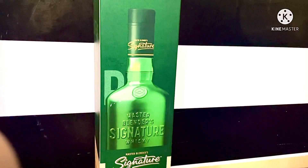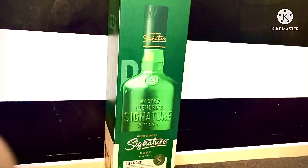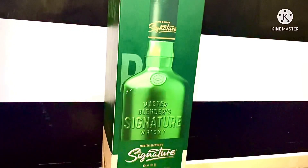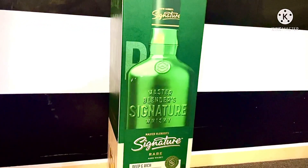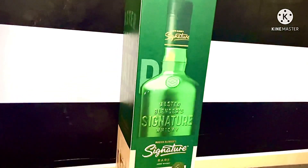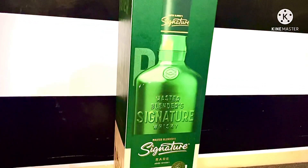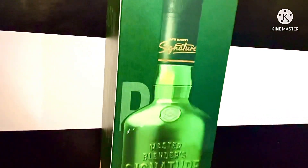Good evening. Today we are going to talk about the new Signature, known as McDowell's Signature. This is an Indian whiskey manufactured by United Spirits, an Adiago Group company. It was launched in 1994.